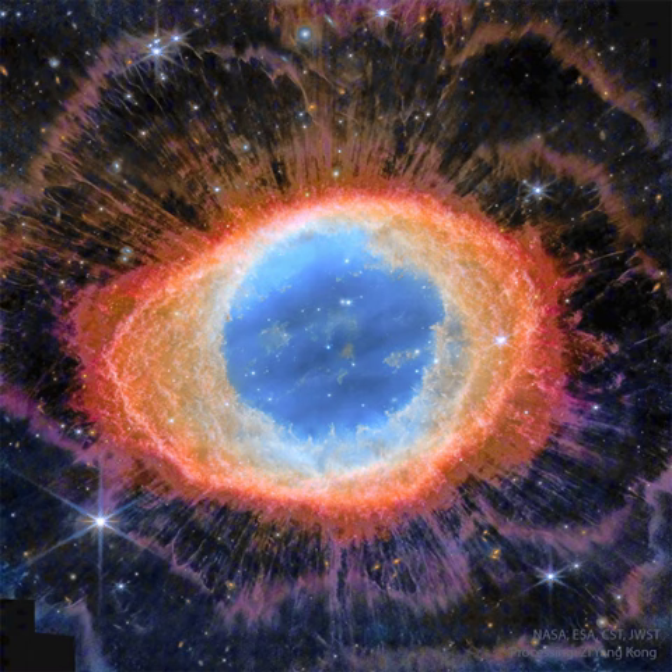The ring nebula is an elongated planetary nebula, a type of gas cloud created when a sun-like star evolves to throw off its outer atmosphere to become a white dwarf star. The central oval in the ring nebula lies about 2,500 light-years away toward the musical constellation Lyra.